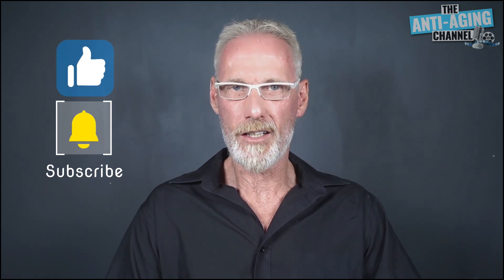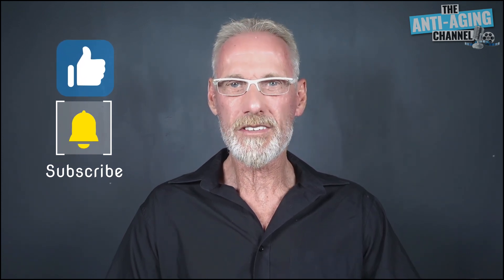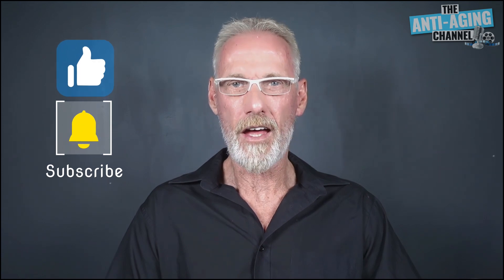Many thanks for watching, and if you enjoyed this presentation then please like, subscribe, and comment. As always, take care, be healthy, and see you again soon.